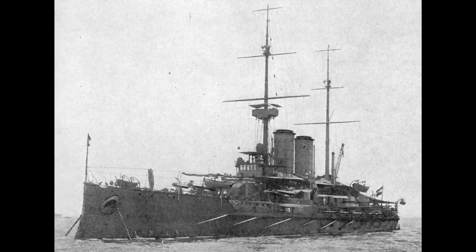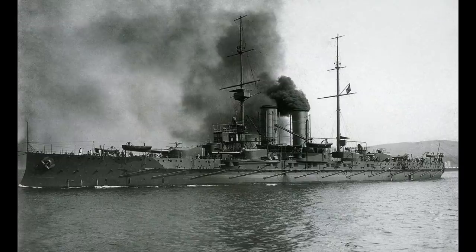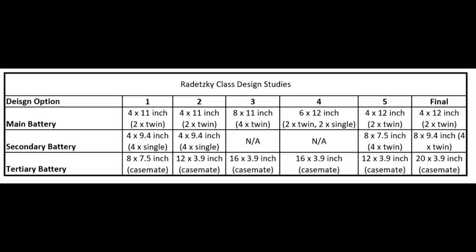The class consisted of three ships: Radetzky and Erzherzog Franz Ferdinand. They almost brought Austro-Hungary to the forefront of naval technology, as when they were first designed in 1905, there were a number of options considered as shown on this table. Options 3 and 4 followed the dreadnought design philosophy, although in both cases the additional guns were in wing turrets that would have meant a broadside of 6 or 5 guns respectively, unless echelon turrets were considered.